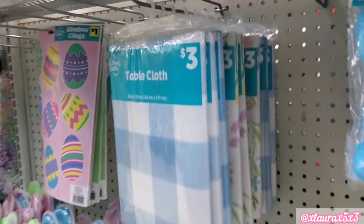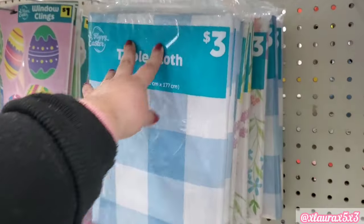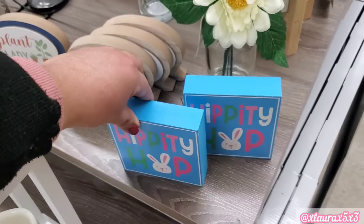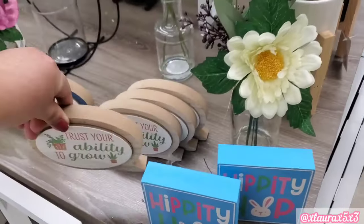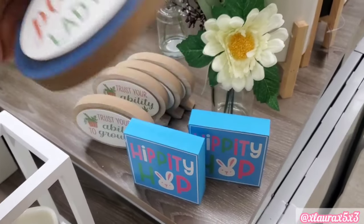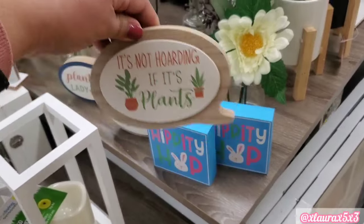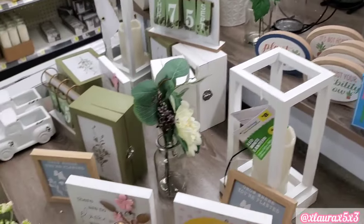These table covers are $3 — look at the pretty flowers. Hippity hop — $1, guys! Going with that plant lady collection: 'trust your ability to grow' for $1, and then this one that says 'plant lady' — pretty chunky, great for just $1. There is this other one: 'it's not hoarding if it's plants.' My mother loves plants — she has so many.